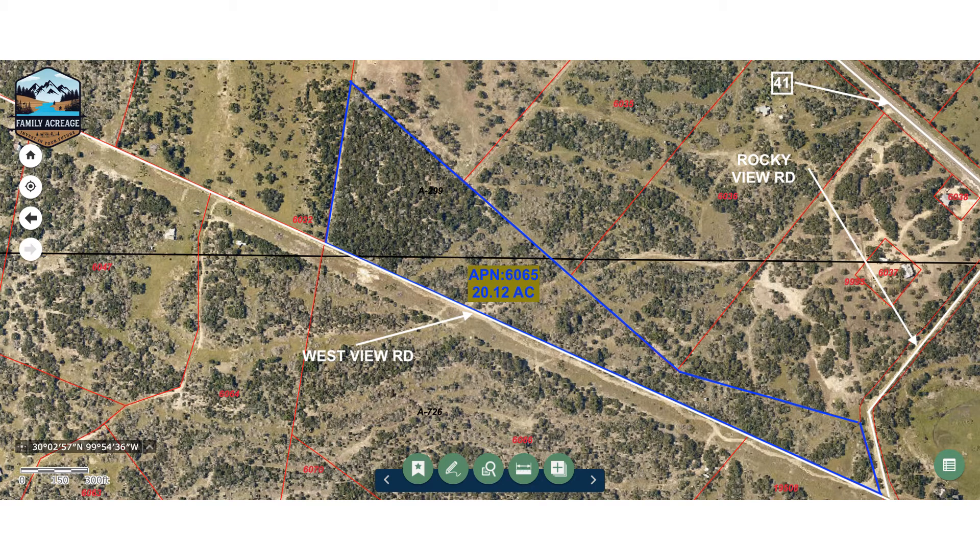Hey y'all, this is Wayne with Family Acreage, and we are excited to announce that we just closed on a 20-acre property in Rio County, Texas. It has great access, just a quarter mile off of Highway 41. Here's your little access road here — it's called Rocky View Road.